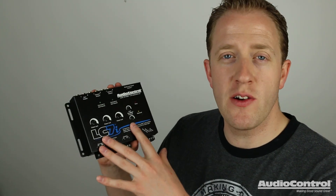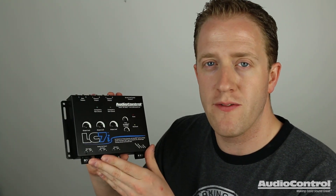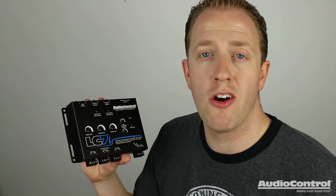What if the vehicle's stock audio system also includes a stock premium amplifier? Odds are the channels on this amplifier will be bandwidth limited. Audio Control has a solution with the LC7i 6-channel line output converter. I'm Mark from the YouTube channel Car Audio Fabrication, and I'm here today on behalf of Audio Control to show you the LC7i and how it can be used for your aftermarket car audio system.